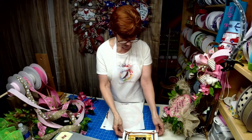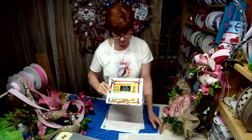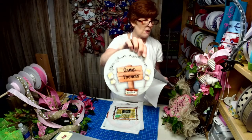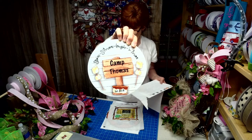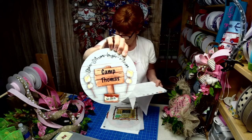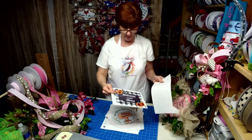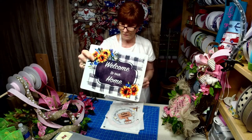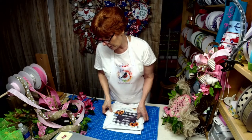'What happens at camp, stays at camp.' We've got a lot of campers out there. And then this is a smaller version of the big one, which can also be personalized however you want it. And then we've got 'Welcome to Our Home.' And then in June we'll start a new contest.